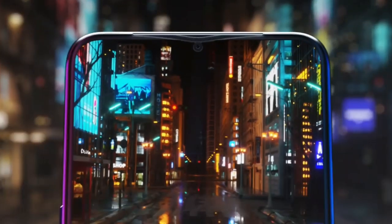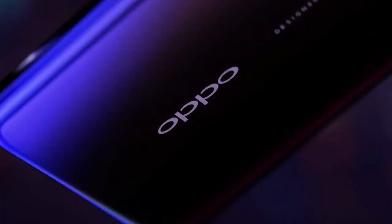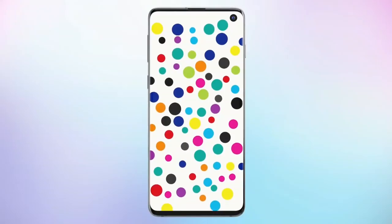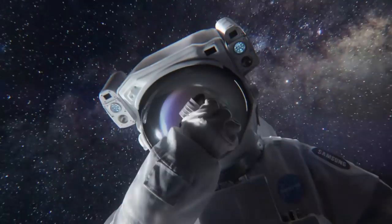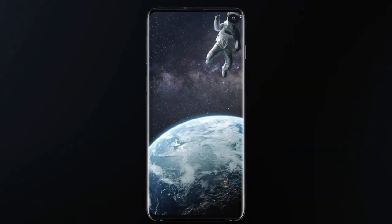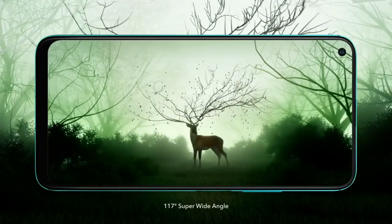Oppo F11 Pro میں ایک bezel-less full screen edge-to-edge display دیکھنے کو ملا تھا جو اس phone کے لیے ایک کافی بہترین feature تھا۔ لیکن Oppo کی F13 series میں جو device آئے گا اس میں کوئی بھی full screen display نہیں ہوگا — یہاں پہ punch-hole design card display دیکھنے کو ملے گا جو ایک unique design کے ساتھ آئے گا۔ Oppo اس بار motorized camera کو replace کر کے punch-hole display کو use کرے گا اور مجھے امید ہے کہ یہ punch-hole display کافی بہتر technology ہے جو device کو look میں بھی کافی different لاکھے دے سکتا ہے۔